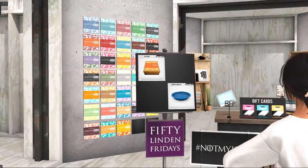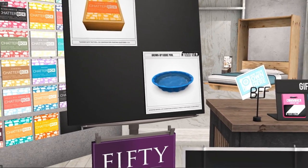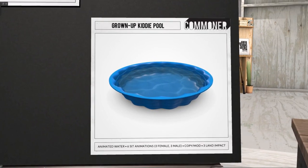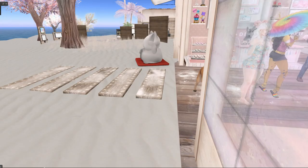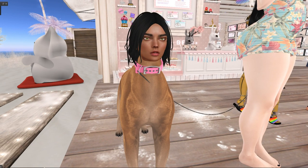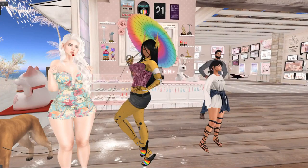Commoner has a Chatterbox — this one is for the Summer Days Edition. If you don't know what that is, it's a 50 conversation-starting questions box: you click on it and the question comes up in nearby chat. She also has a grown-up kiddy pool with six sit animations — three female and three male — three land impact, and of course it's modifiable. Next — what the heck? It's a dog with a freaking human head. And the owner looks like a robotic Pikachu. Their life is interesting.